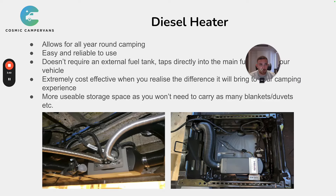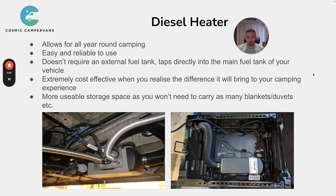Moving on to number 2: the diesel heater. The diesel heater is almost essential in every single campervan. We do live in the UK, and from around October until April, even if you've got an insulated van, it can get freezing cold at night. No matter how many duvets or sleeping bags you take, it gets cold. Having a diesel heater allows you to have all-year-round camping — you can go out in any temperatures and use the van comfortably without having to take loads of duvets.